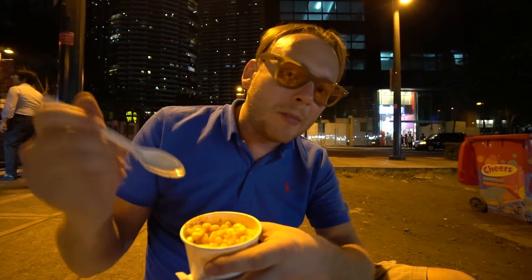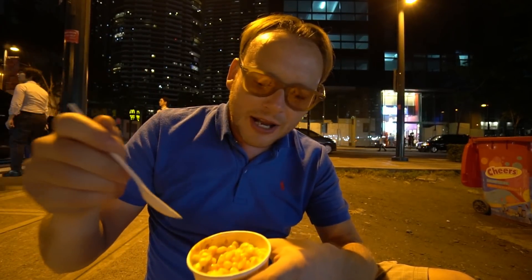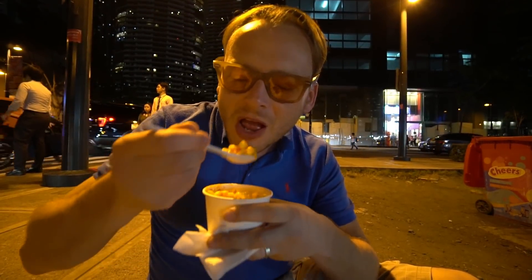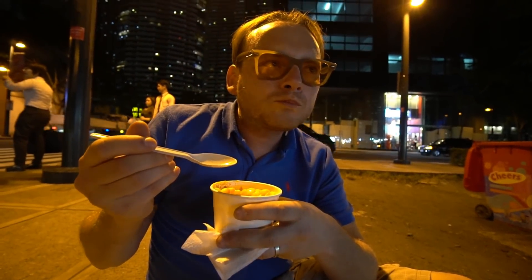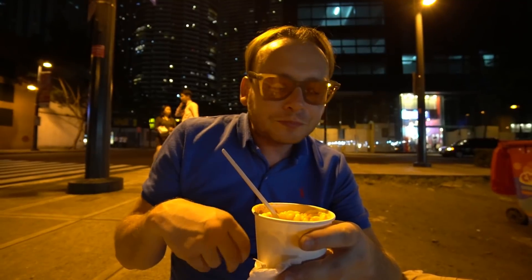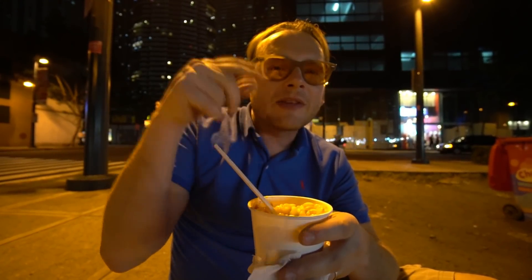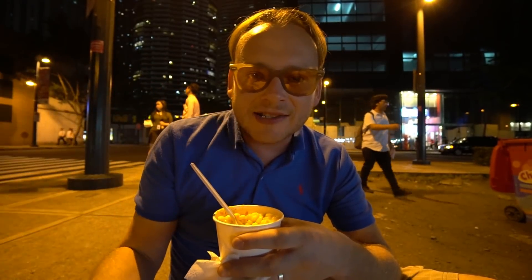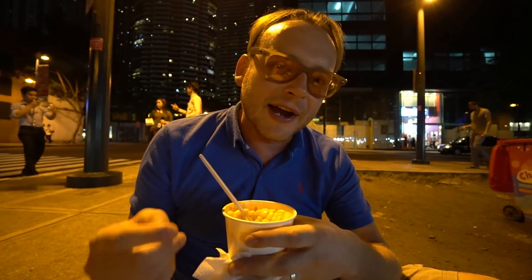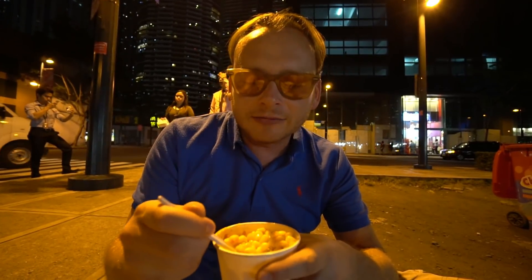We had some cheesy corn when we were in Malaysia, but that was grated — this is powder. The little sweet corn kernels pop in your mouth and the powder is very much, as Corinne says, a bit like Cheetos. So sweet corn covered in Cheeto powder — lovely!